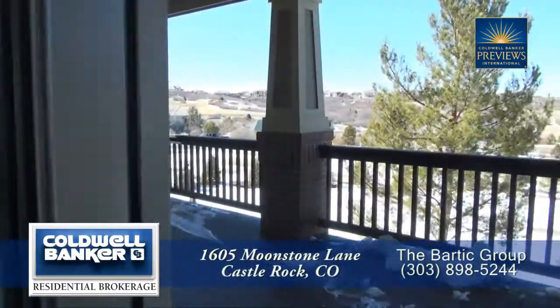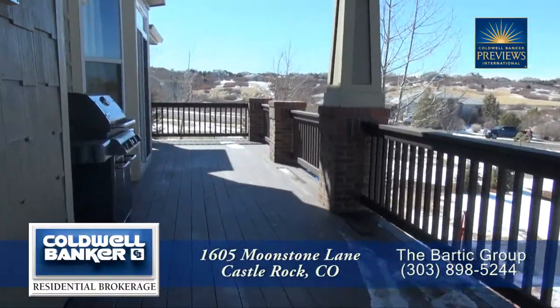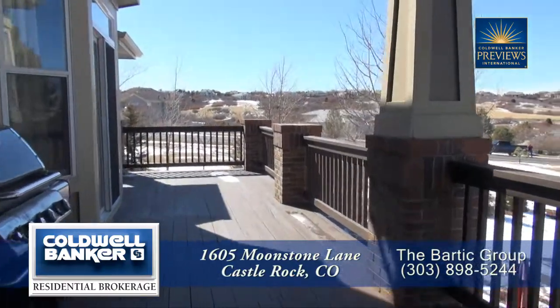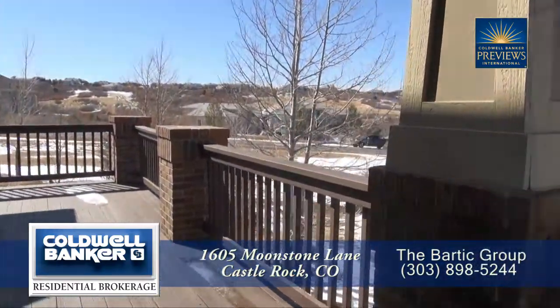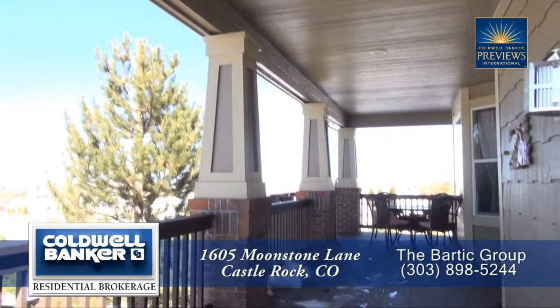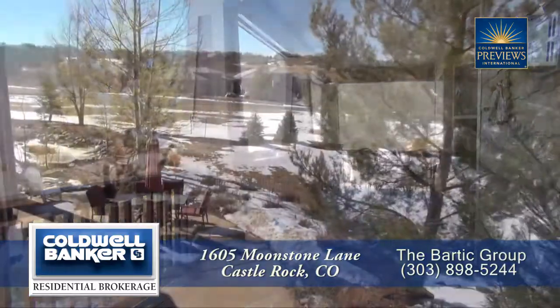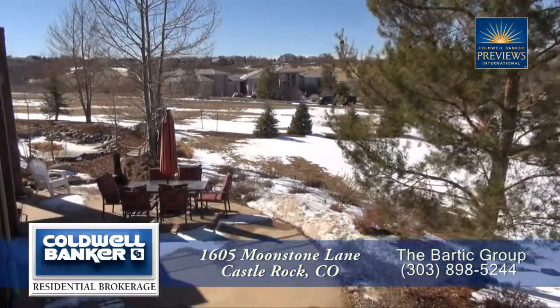You can step out past the great room onto the back deck. Notice the gorgeous panoramic views that you have from this deck. The covered patio makes for a great place to entertain throughout the year, and there are also steps that lead down to the lower level.